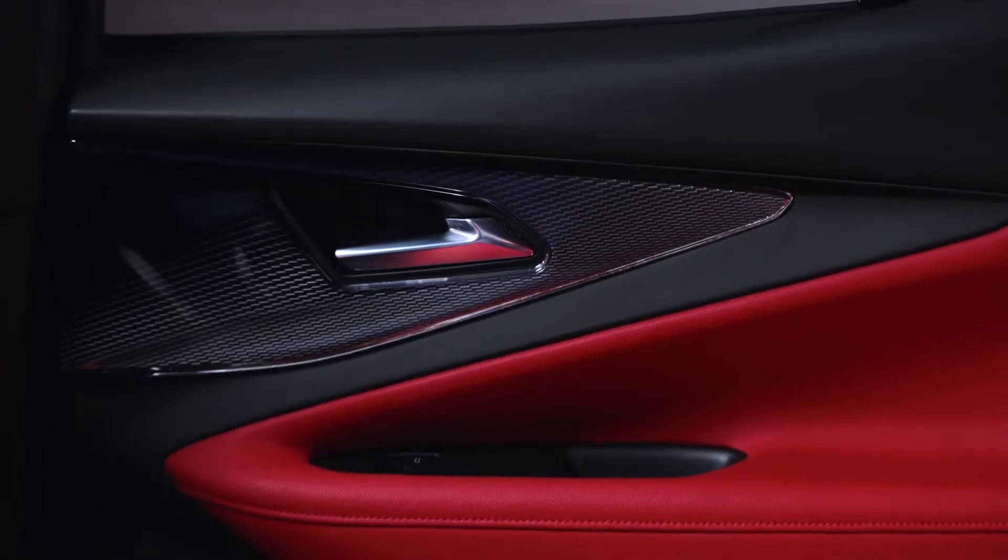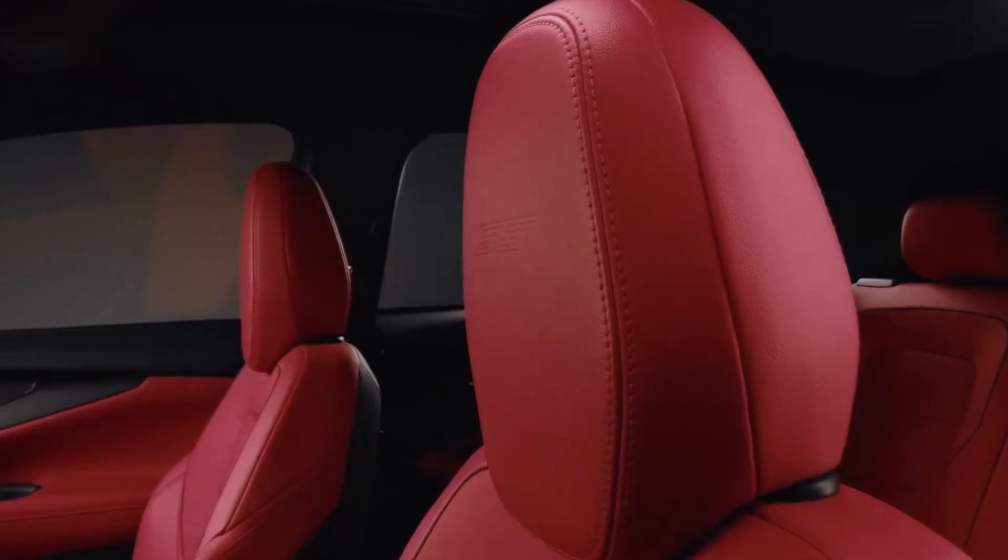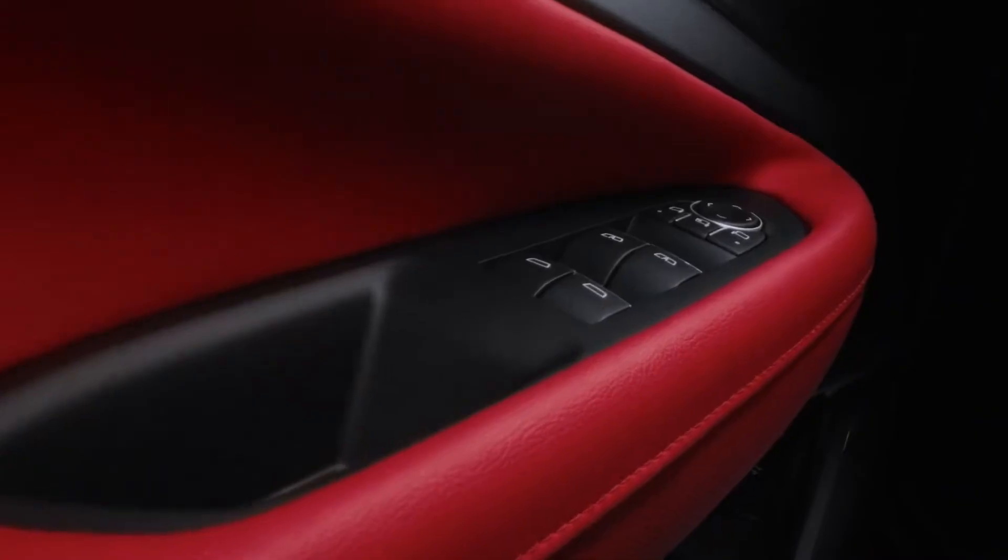The Blazer EV has four trim levels and three distinct personalities. Each one has a sporty character but each one builds on the other. So between LT all the way up to SS, you're able to create really distinct palettes — from a very understated and sophisticated dark colorway in the LT space, all the way up to a highly bold and expressive red palette as you move into RS and SS.